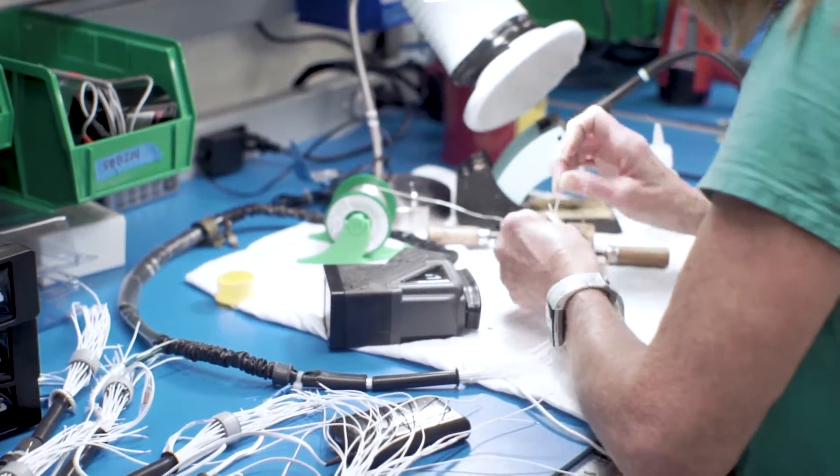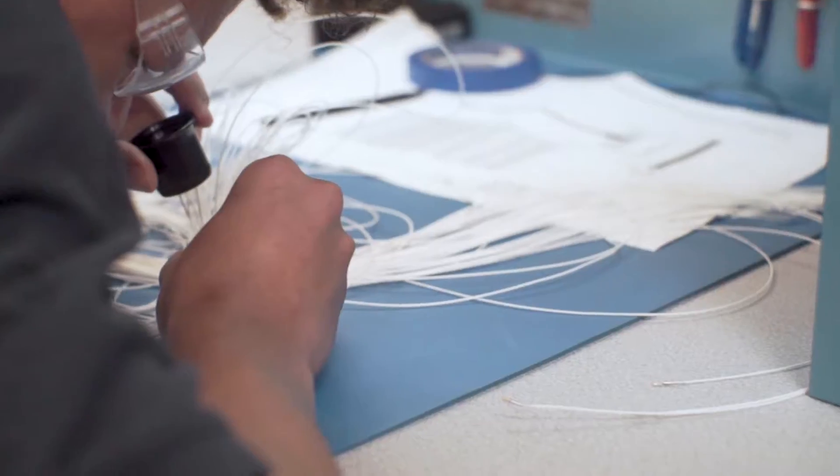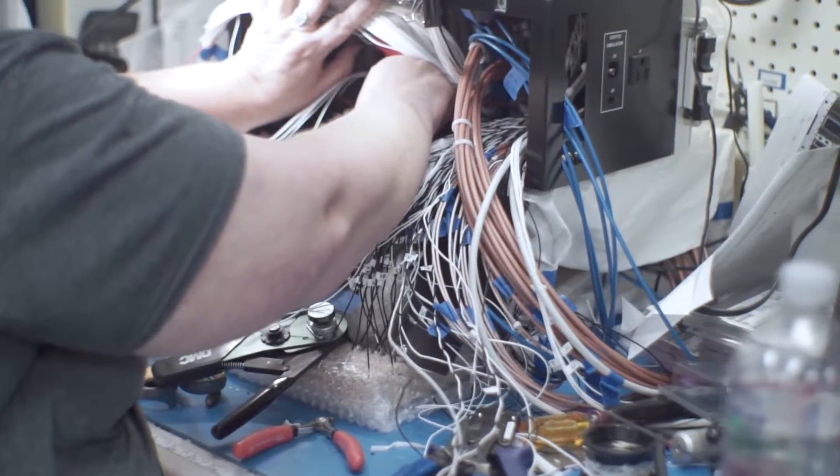My name is Hallie Morris, I'm a Manufacturing Engineering Technician here at Virginia Panel. We help by streamlining the processes, making sure everything's correct in the ISO documents, so that people on the floor can assemble the product correctly.